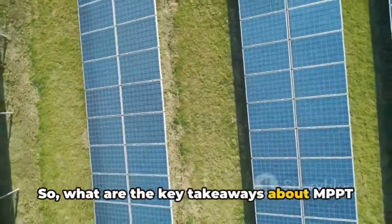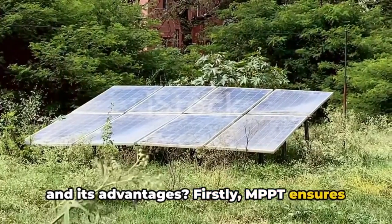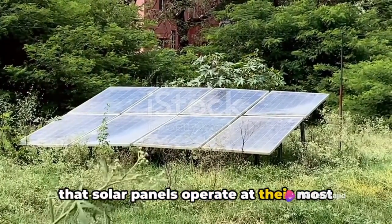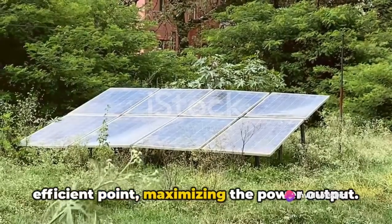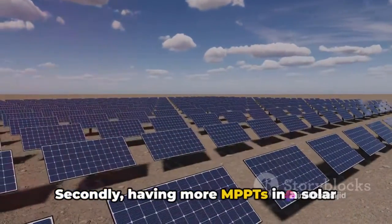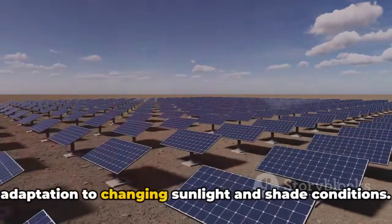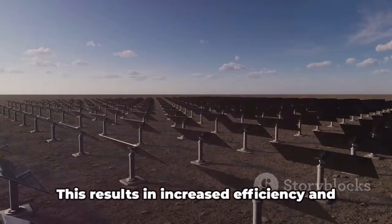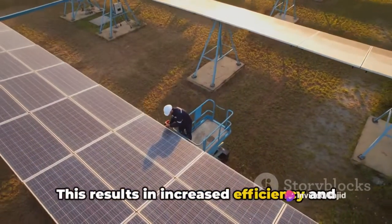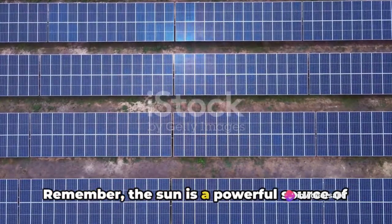So what are the key takeaways about MPPT and its advantages? Firstly, MPPT ensures that solar panels operate at their most efficient point, maximizing the power output. Secondly, having more MPPTs in a solar system allows for better tracking and adaptation to changing sunlight and shade conditions, resulting in increased efficiency and power output.